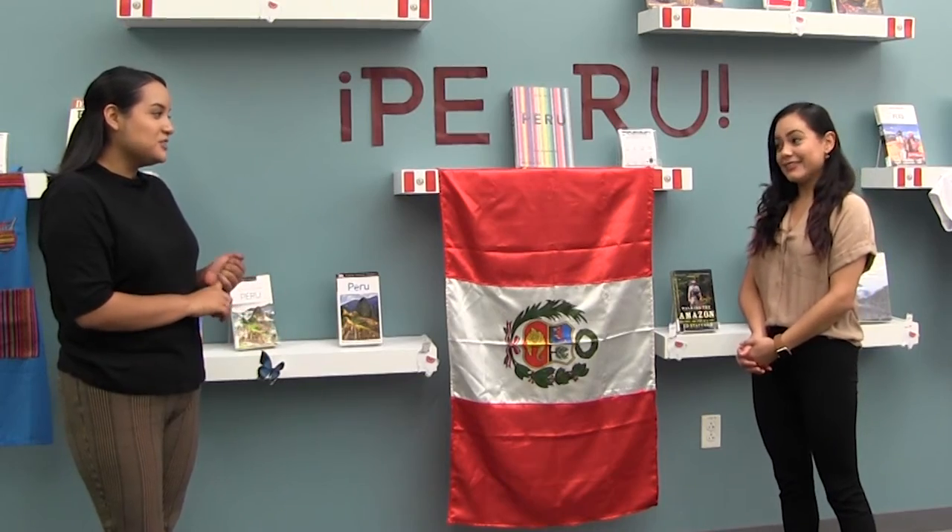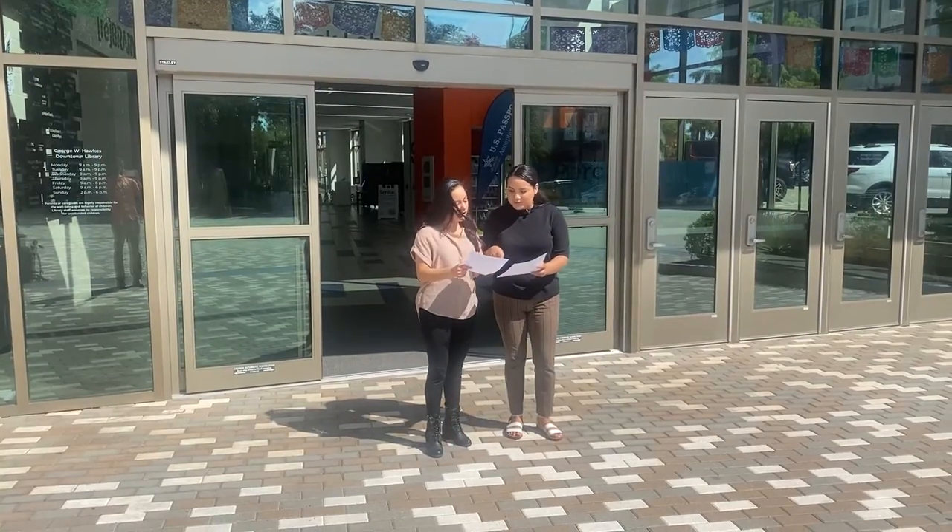Leslie, can I just get the prizes instead of going to each library? No, you have to visit each library location. I'm going with you so let's go on a journey.